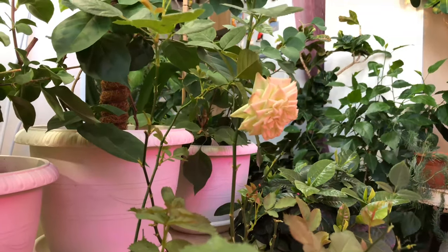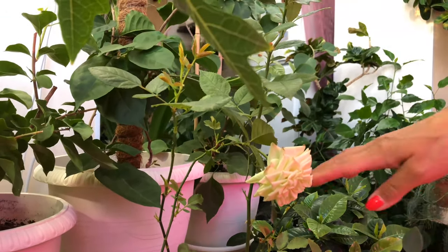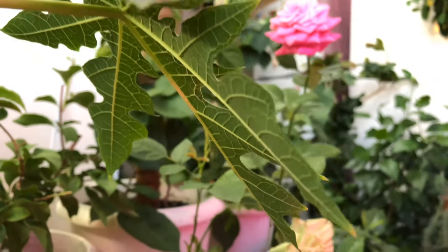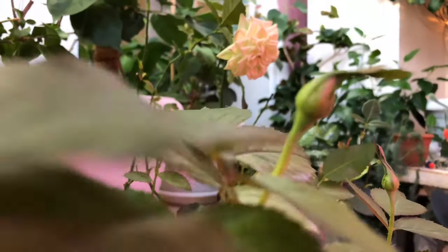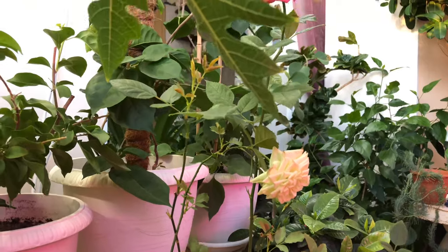These are my roses. Well, of course, spider mites visited them here, so I had to remove all the leaves, and now everything new is growing back. Here they're flowering, and here a lot of buds have appeared. Bud here, bud there — buds are appearing. They always bloom, in principle, continuously.